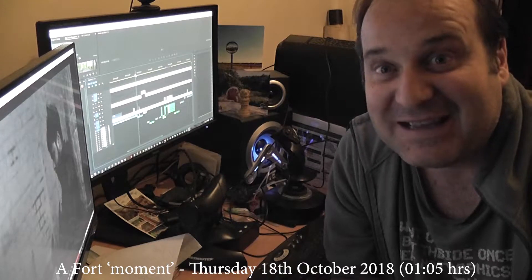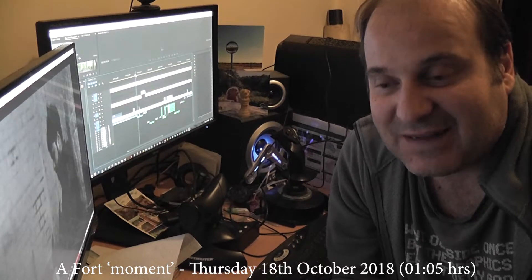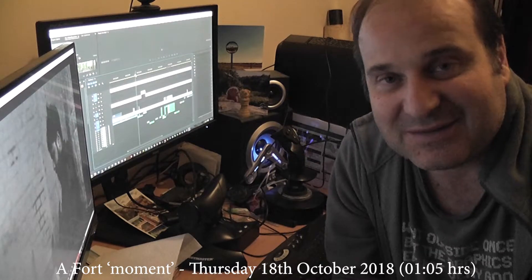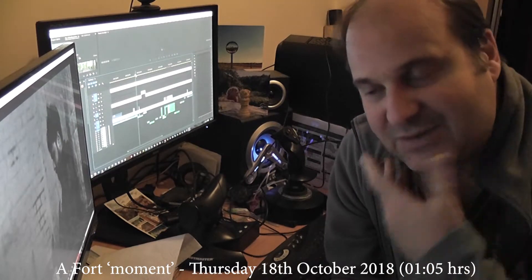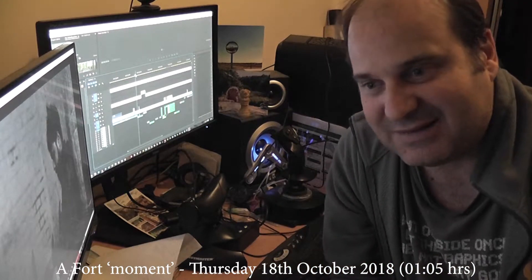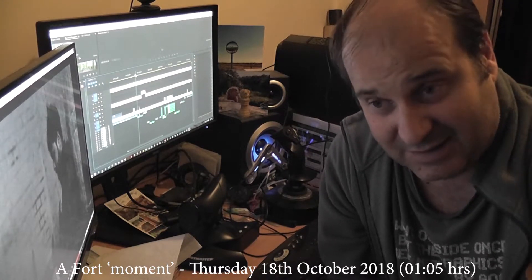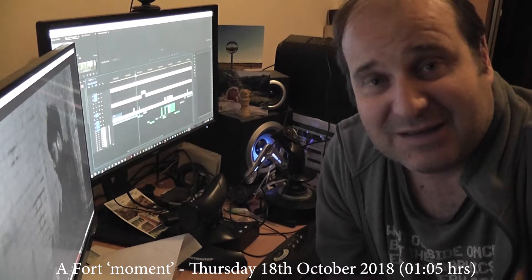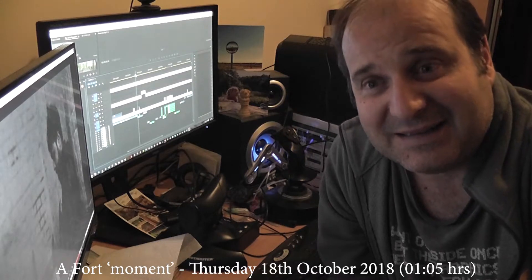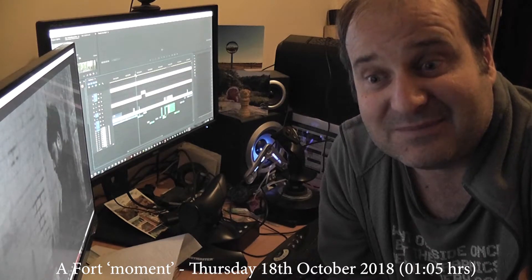We're back up and running — sorted out what was wrong with the project file. There are about six things I go through to check, and it was number four on the list. Last time I had this issue it was number one, and the time before that it was numbers two and six that failed. So if you have any problems with the Derby Premier project file when you load it and it doesn't load, drop me a line and I'll tell you how to fix it.